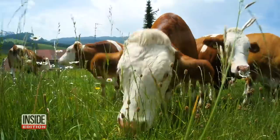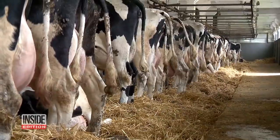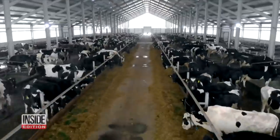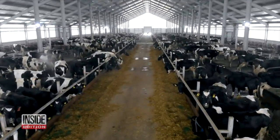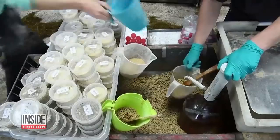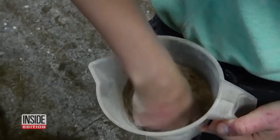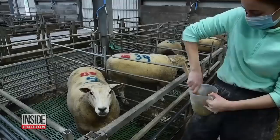Farts and burps are never pretty. But cows have gotten a bad rap because their methane-rich gas has been shown to greatly contribute to climate change. But don't worry, bovine friends — some scientists in Northern Ireland are doing their best to reduce methane emissions by what is put in cattle feed.